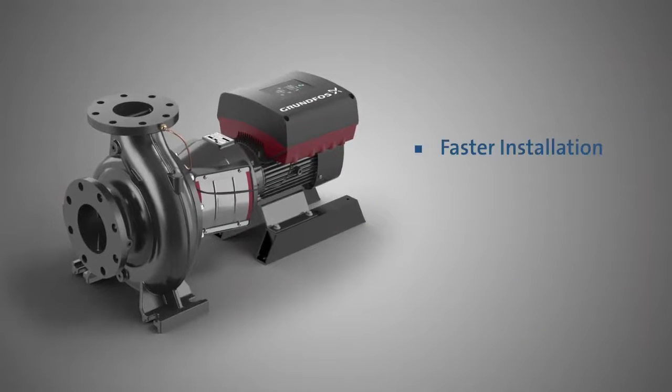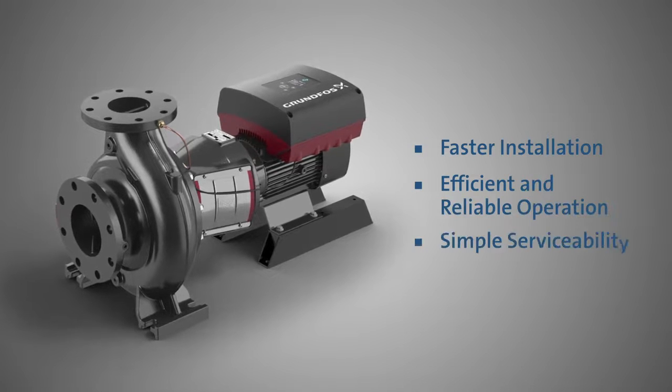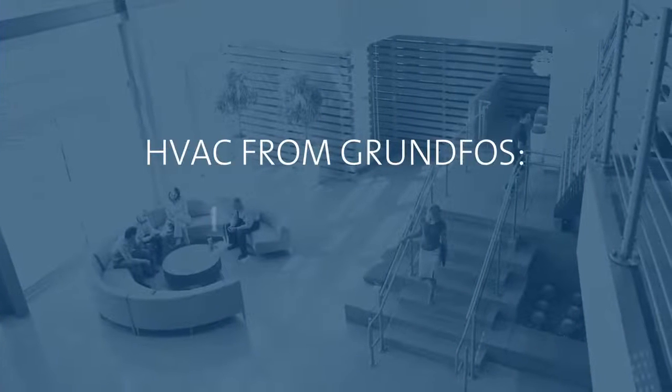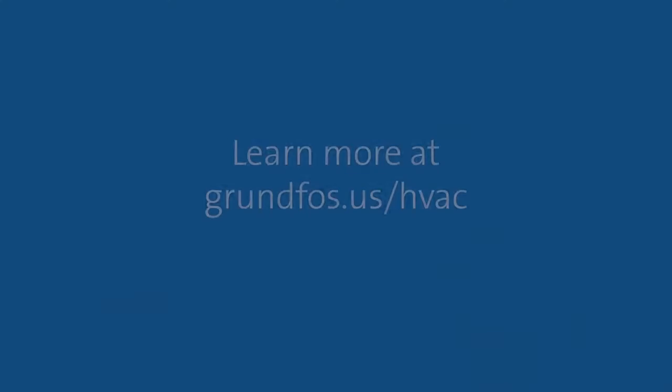With faster installation, more efficient and reliable operation, and simpler serviceability — the N-Series from Grundfos. It's everyone's comfort zone. To learn more about HVAC from Grundfos, visit Grundfos.us/HVAC.